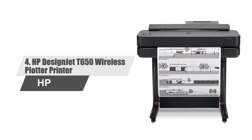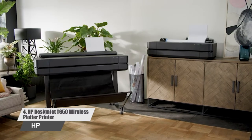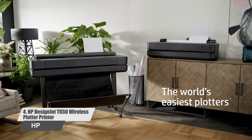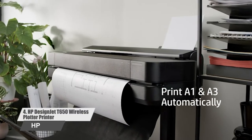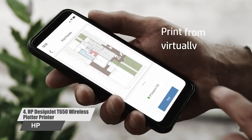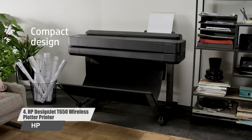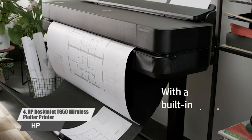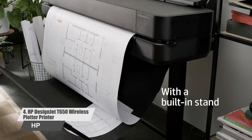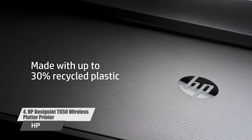Number 4: HP DesignJet T650 Wireless Plotter Printer. The world's smallest wide format printer with a built-in stand is designed to fit your office budget and the way you work. Print multi-size projects with ease. Print your A1/D plot as fast as 26 seconds. Ideal for AEC, GIS, and MCAD professionals who want to print maps, technical drawings, posters, and renders with precise, accurate line quality and crisp text.